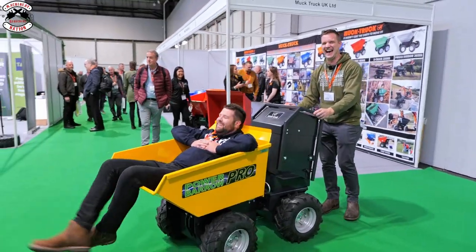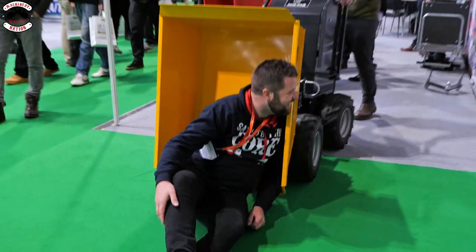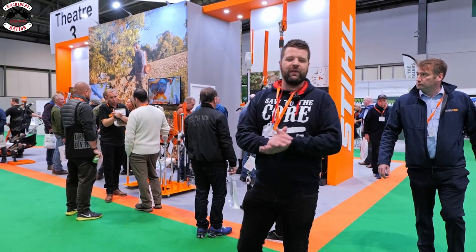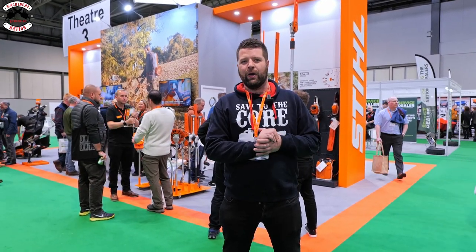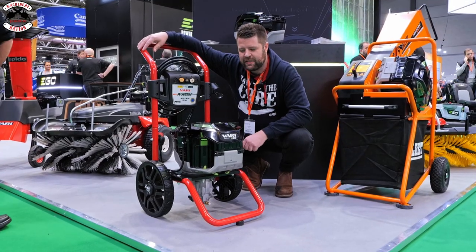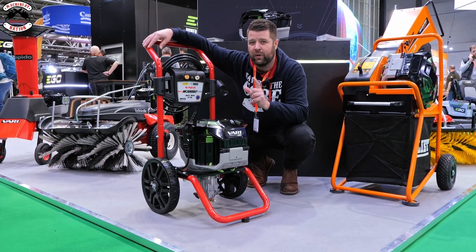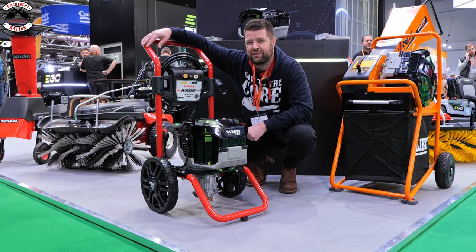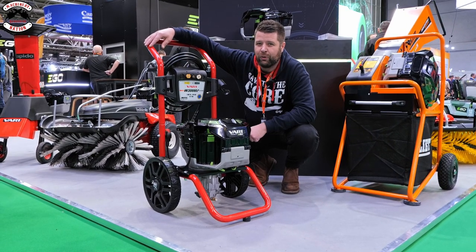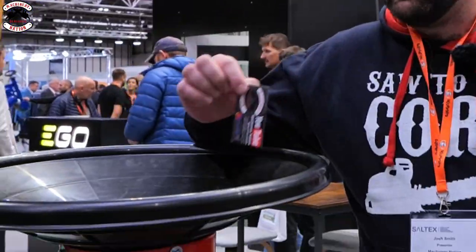Just remember, we have got merchandise for sale, so click on the links below and order yours today. Ego are really going places - I've just found an Ego Power pressure washer, which is interesting. If you want to see it in action, please give us some likes and subscribe to the channel below and we'll try to get one for you. Ego motors everywhere, even this snow broom.